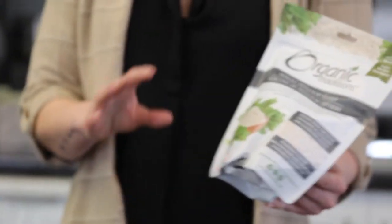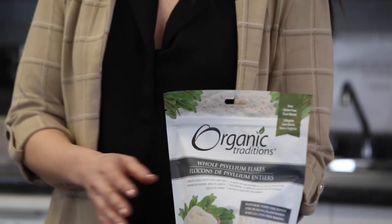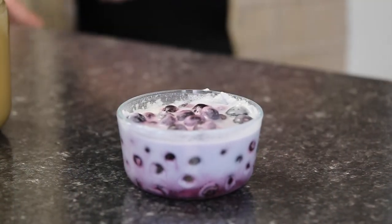I added in psyllium husk on top. You want to add it in after and you don't want to mix it in, otherwise it'll get too thick. It's a type of soluble and insoluble fiber, so it adds extra fullness and slows digestion.